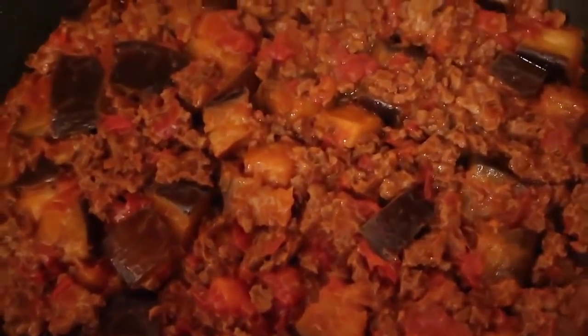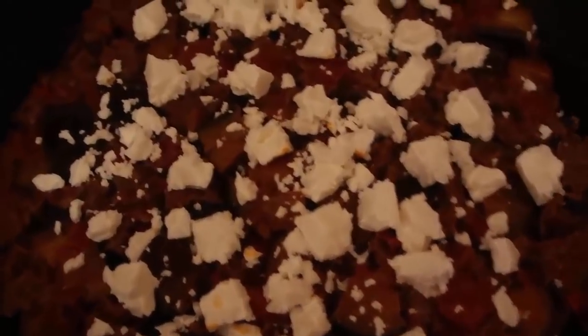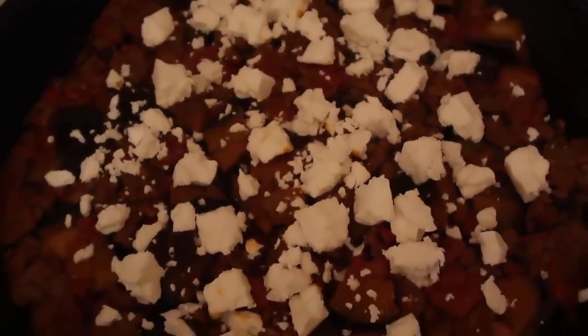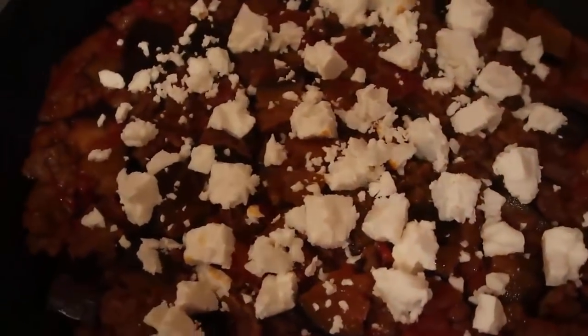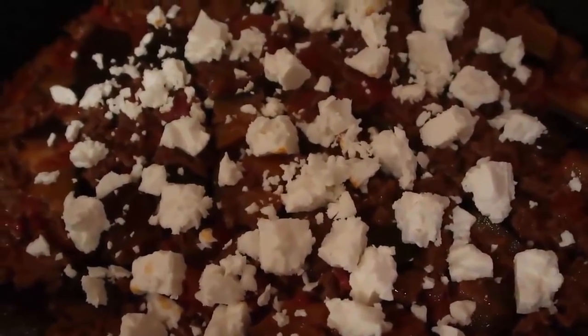I'm going to crumble the feta on top and it's done — just leaving it a second for the feta to kind of melt in and absorb all the flavors. It's such a perfect dish, and it's budget friendly too. The eggplant was only 49 cents, the feta was a euro, the meat was leftover, and the tomatoes were about 80 or 90 cents for the carton. Really really budget friendly, and such a great way to enjoy moussaka — low-carb, keto friendly, and super easy.